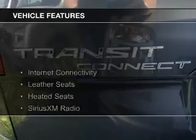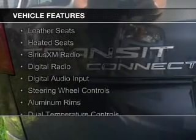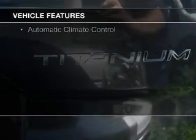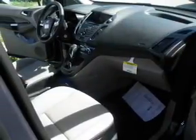The features include internet connectivity, leather seats, heated seats, Sirius XM satellite radio, digital radio, digital audio input, steering wheel controls, aluminum rims, dual temperature controls, and automatic climate control.